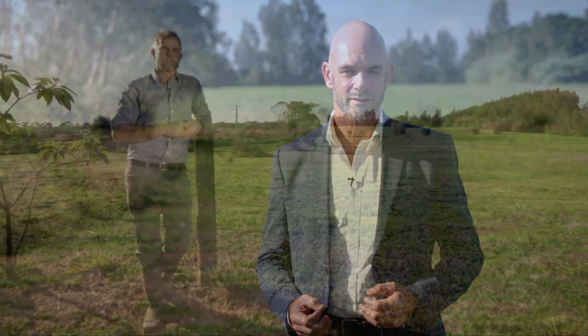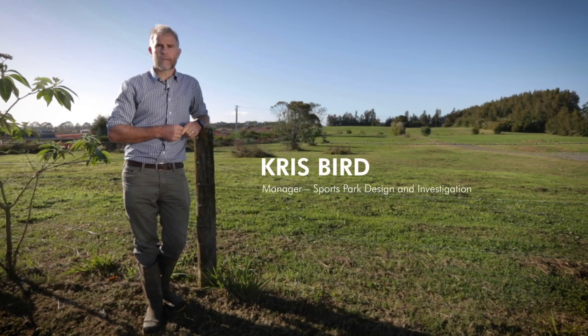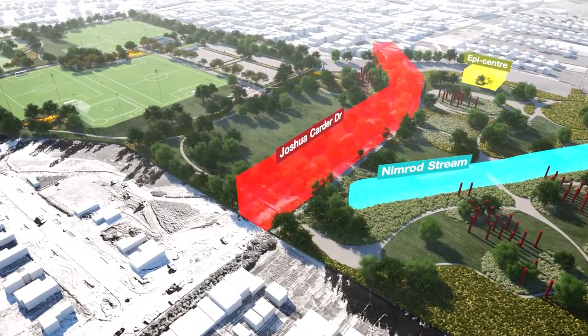This is the first time this tool has been used in a park-based project in New Zealand. As you can see behind me the site's currently in farmland, but what we hope to achieve here is a large-scale sustainable sports park.